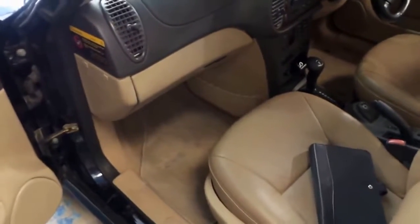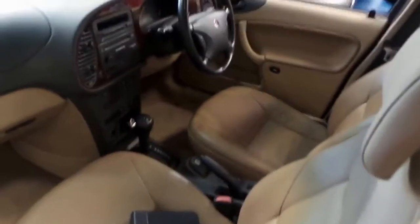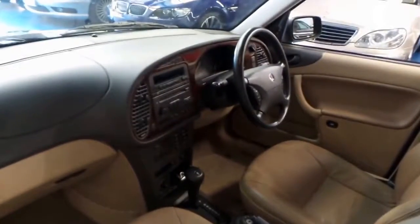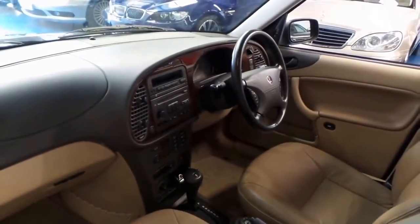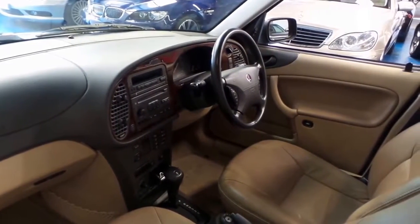Original Saab floor mats as well. Service history — please refer to the photos. We've got heated seats and a sports 4-speed automatic. We've got automatic climate control, which is nice.